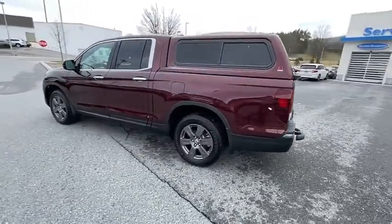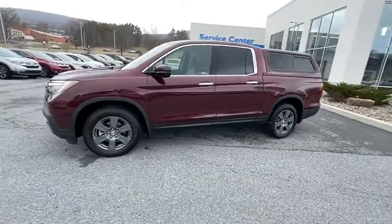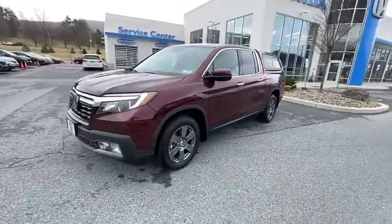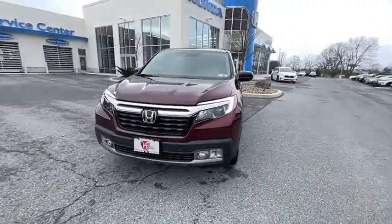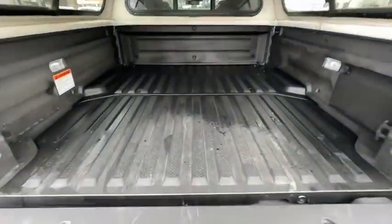Here are some of this vehicle's great options: power passenger seat, traction control, dual airbags, one owner, alloy wheels, power steering, four-wheel disc brakes, eight speakers, rear window defroster, power windows.